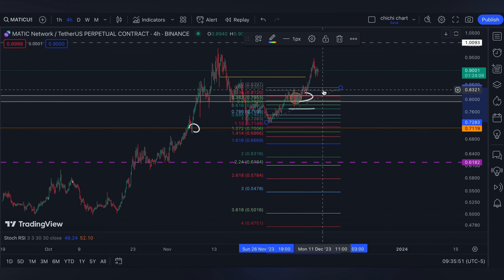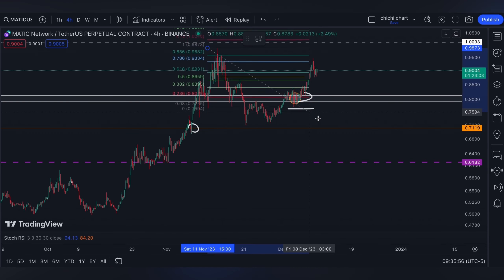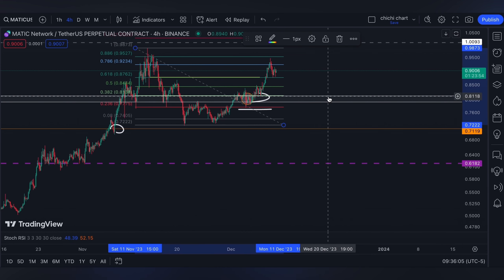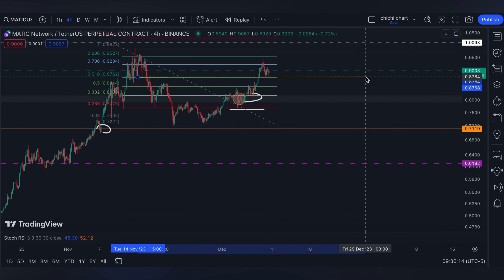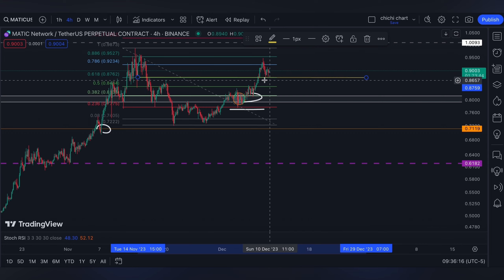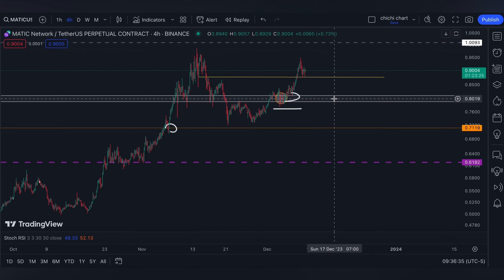On the other hand, if MATIC would retest this yellow line, which is a 0.618 from this top to this low, it can go ahead to around the one dollar level already. Though right now it seems like it's being rejected at the 0.786, it is being supported at the 0.618.